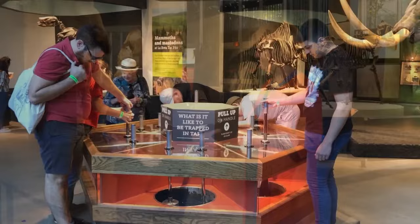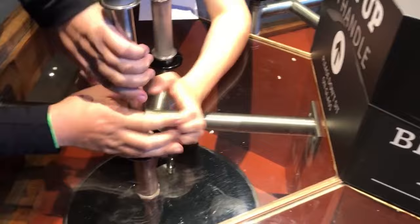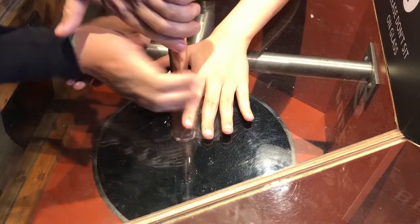One of our most popular exhibits is a very simple interactive where you can pull up on a lever and feel just how sticky the asphalt is — and just how hard it would be to get out of it. People can see both how sticky it is and the difference that an animal with small feet versus really big feet would have felt, because the bigger your feet are, the more surface area gets stuck in that really sticky substance. It's really hard to believe unless you do it.